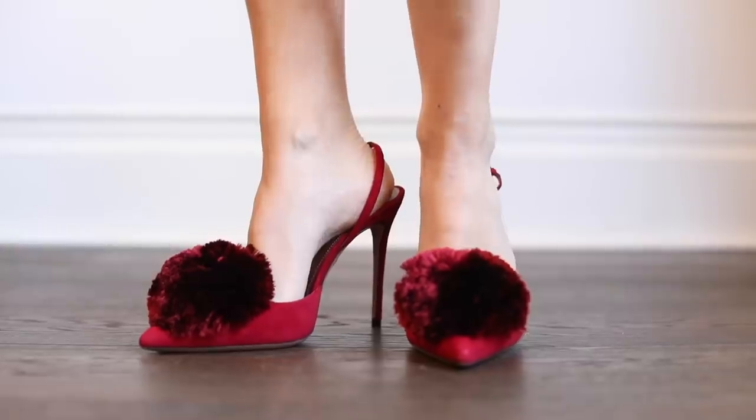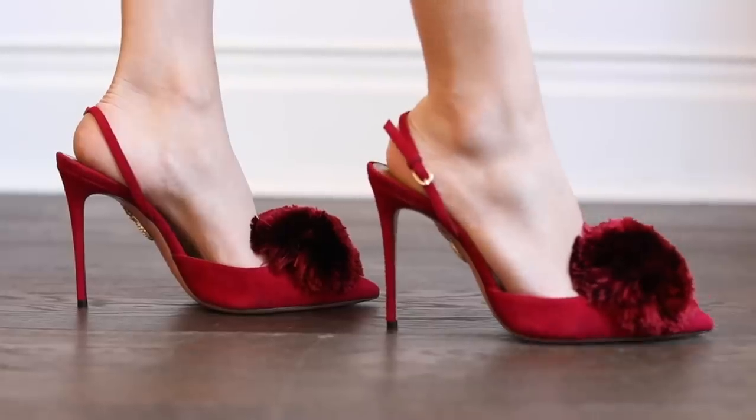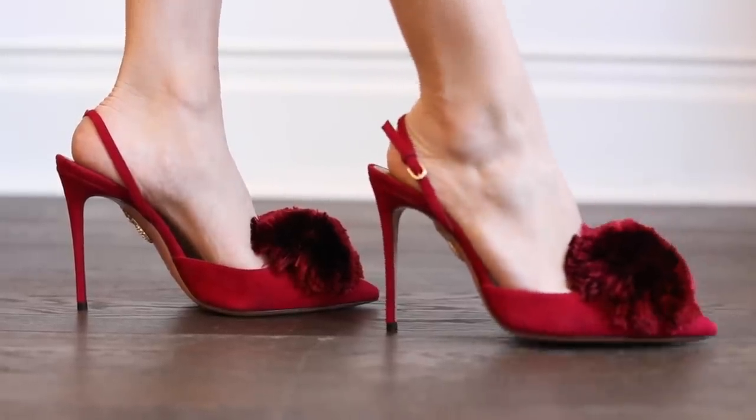I'm going to start with heels because heels are the most exciting shoes to me. I don't really buy that many boots and things like that as much as I do heels, and I never really buy flats or trainers. First up, I haven't actually shown these in a video yet — these are little Aquazura pumps. I don't actually know what they're called officially.